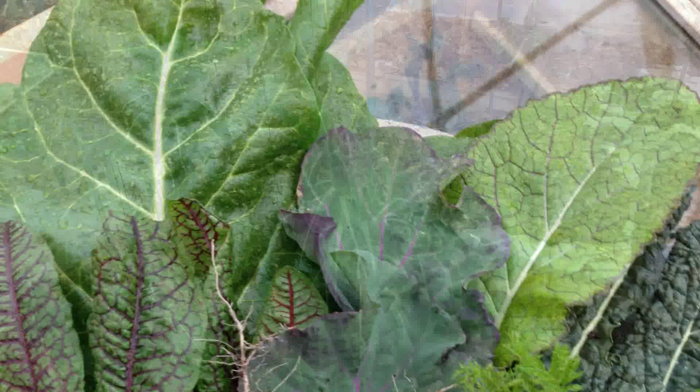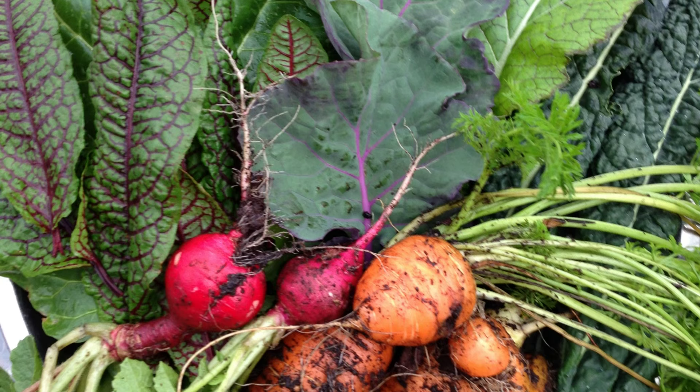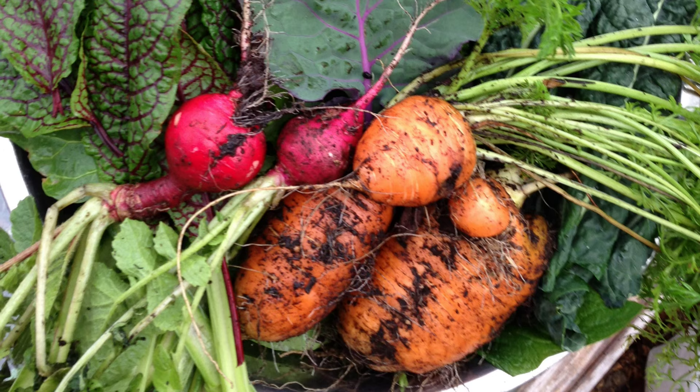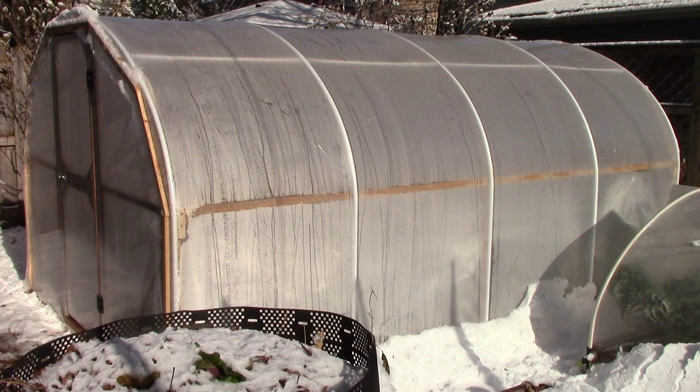Later in the week for Thanksgiving dinner, I harvested perpetual spinach, swiss chard, dinosaur kale, Georgia collards, tree collards, mustard greens, French sorrel, red-veined sorrel, good king henry, carrots, and radishes. The carrots, radishes, and kale were the last three crops still thriving in open areas, but the rest of the harvest came from either the hoop house or a low tunnel.